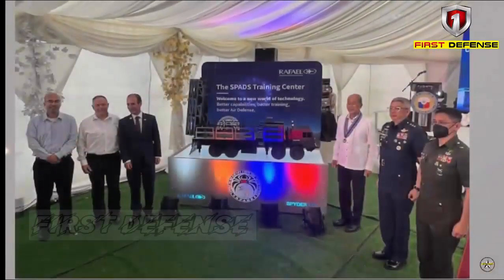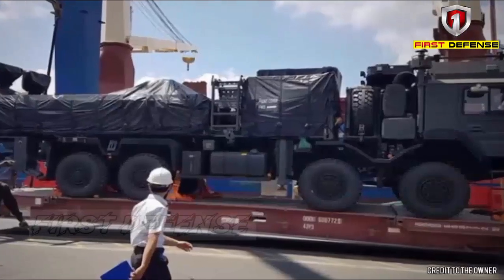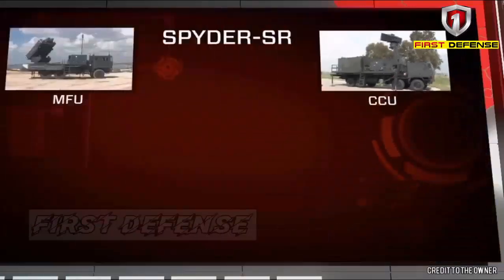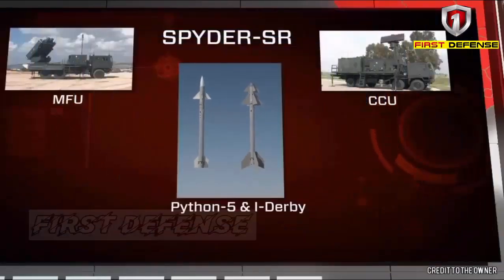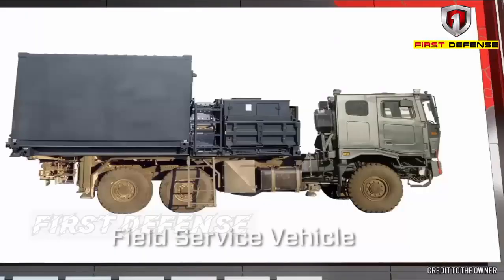The Spider is a low-level, quick-reaction surface-to-air missile defense system with 360-degree engagement capability. It can be launched to neutralize targets in less than 5 seconds from target confirmation. The system can hit targets at a distance of more than 15 kilometers and an altitude of up to 9,000 meters.